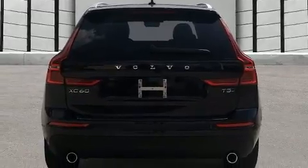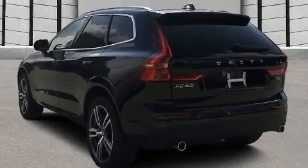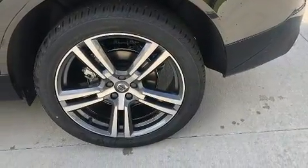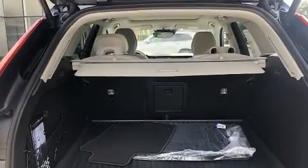This model accommodates five passengers comfortably and provides features such as a rear window wiper, power front seats, a trip computer, an outside temperature display, remote keyless entry, and a blind spot monitoring system.